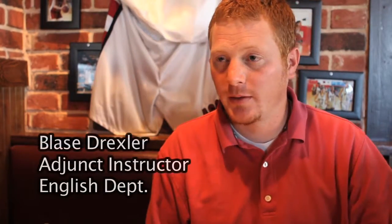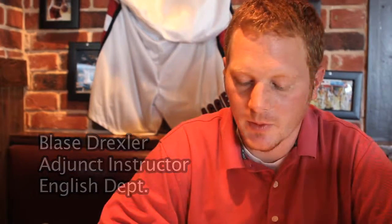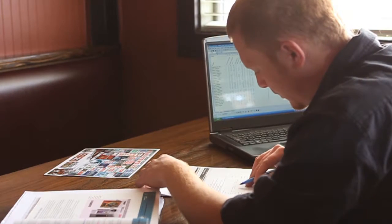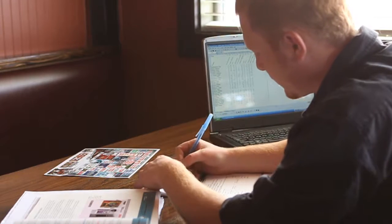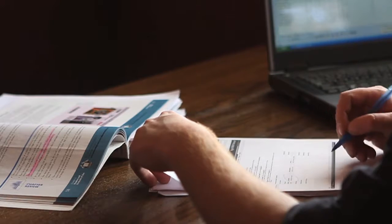I'm teaching those classes that students have to take — they don't necessarily want to take. My name is Blaise Drexler, I teach English, lower level English classes. I definitely empathize with the students and although I'm not in a position right now to really change anything, I think a lot of adjunct instructors are kind of frustrated and would like to see a change and would like to see more control.